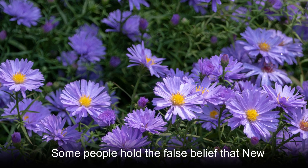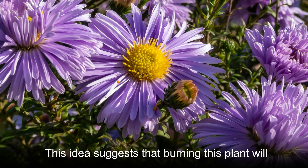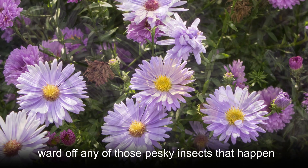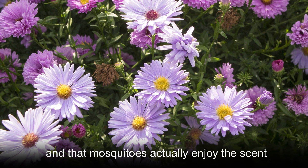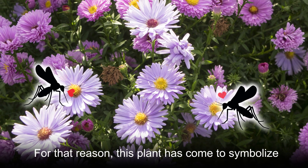Some people hold the false belief that New York Aster can repel mosquitoes. This idea suggests that burning this plant will ward off any of those pesky insects that happen to be in the area. However, it appears that the opposite is true and that mosquitoes actually enjoy the scent of burning New York Aster.